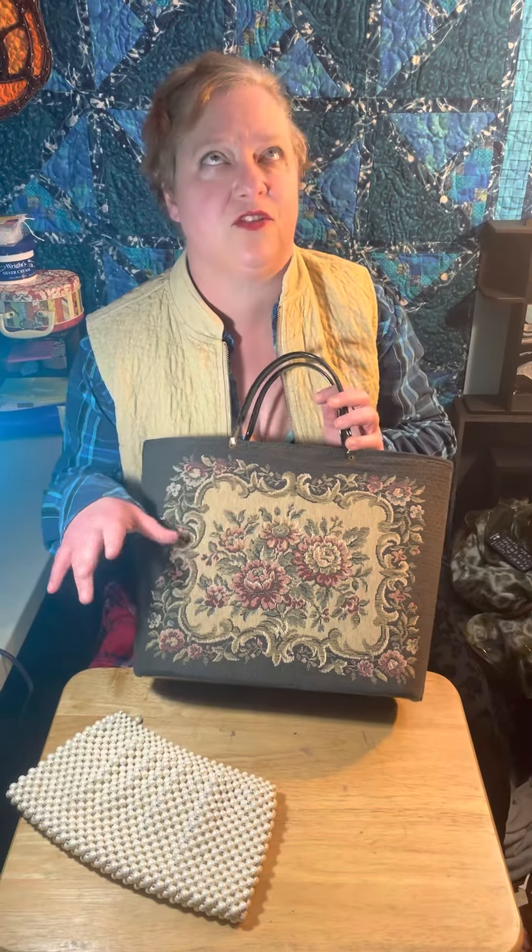And not only this — we've got wood bottom purses as well. Isn't this fantastic? I've never found one with the pink brocade kind of flowers on there. So fun.